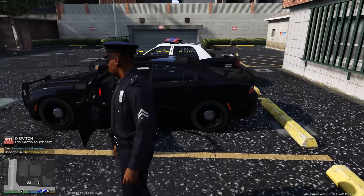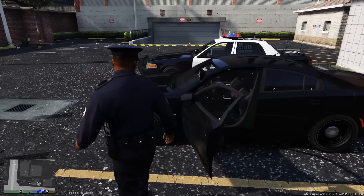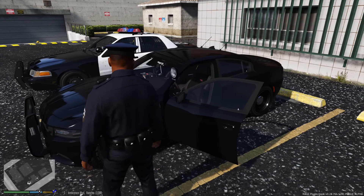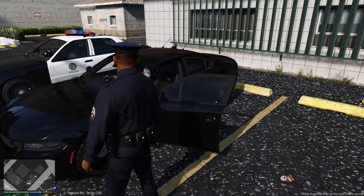I'm in Davis, in the hood. Today I'm going to be featuring this 2015 unmarked charger. This was actually requested by a viewer, and I like chargers so I figured, hey, let's go ahead and do it.